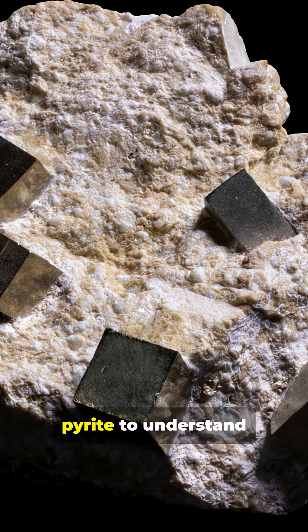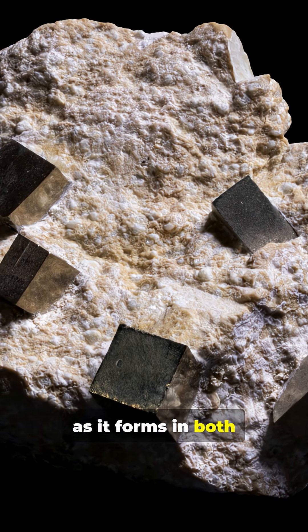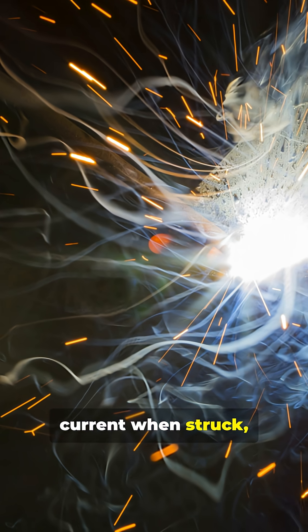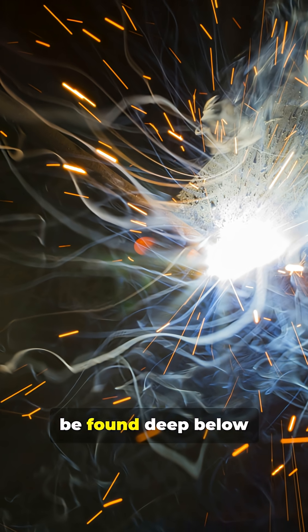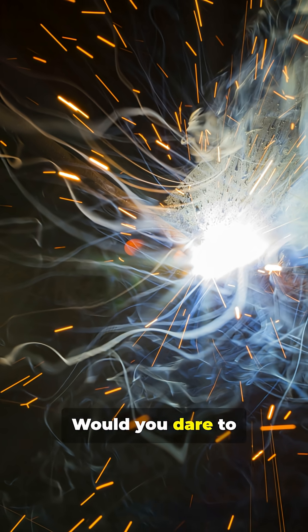Scientists study pyrite to understand Earth's ancient environments, as it forms in both volcanic and sedimentary rocks. Pyrite can generate a small electric current when struck, a property known as piezoelectricity. Just imagine what else is waiting to be found deep below our feet. Would you dare to go looking?